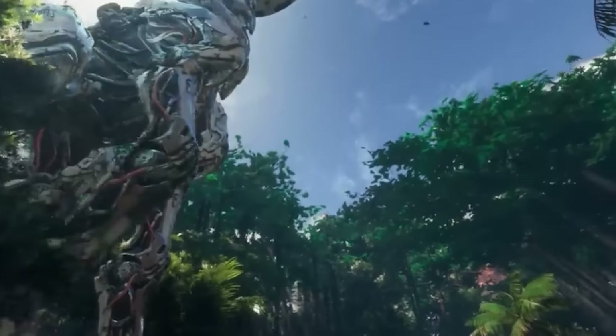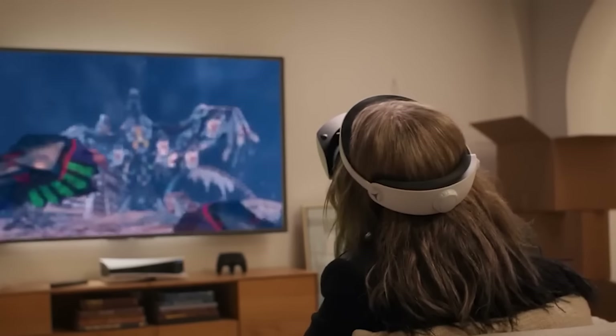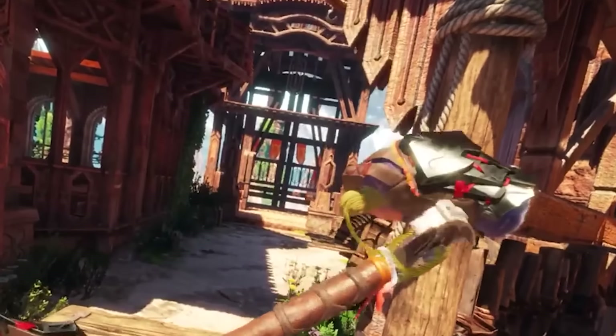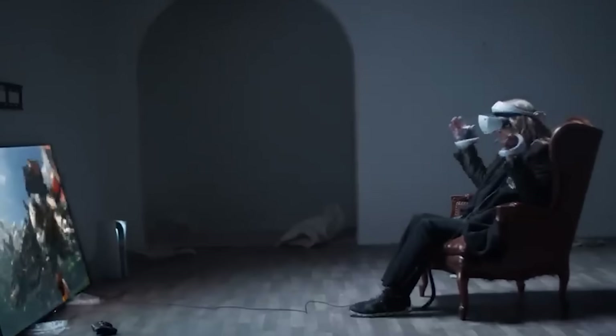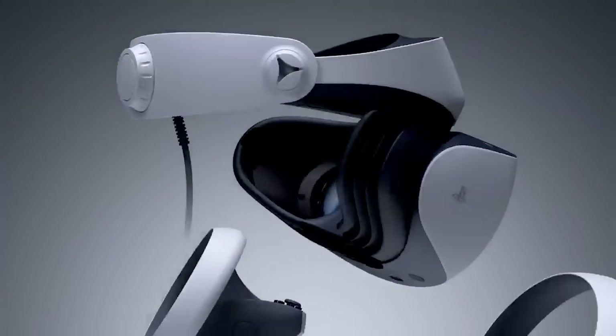Designed for gamers who want to fully embrace Sony's next-generation vision of virtual reality, the PSVR 2 comes with a strong launch library featuring titles like Horizon: Call of the Mountain and the Jurassic World Aftermath Collection. While it comes at a higher price point and lacks backwards compatibility with original PlayStation VR games, the PSVR 2 provides excellent graphics, immersive sound, and a user-friendly setup.